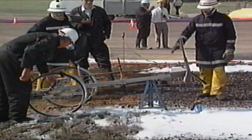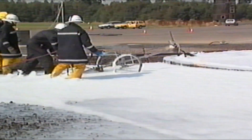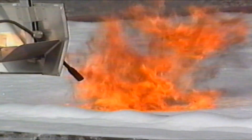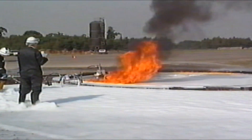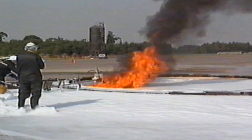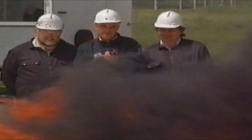Five minutes after the fire was extinguished, a burn-back test was carried out to assess the resistance of the foam blanket to flame. A propane torch was applied to the surface until the fire was well developed. When one square metre was alight, the torch was removed and observers recorded the progress of the burn-back.